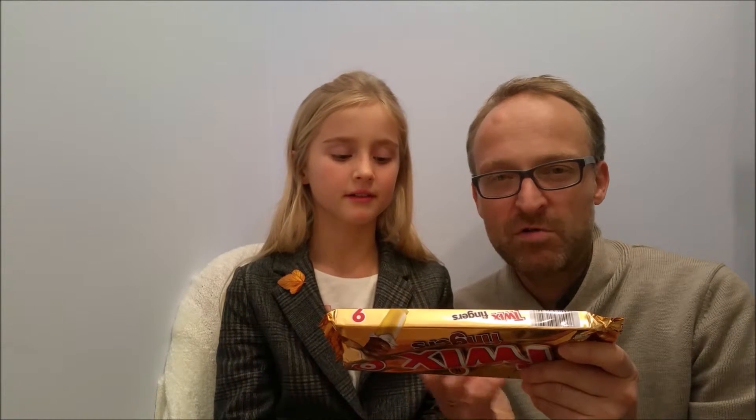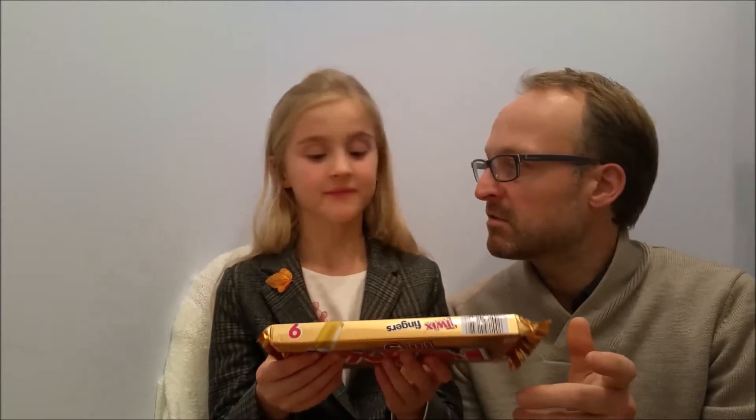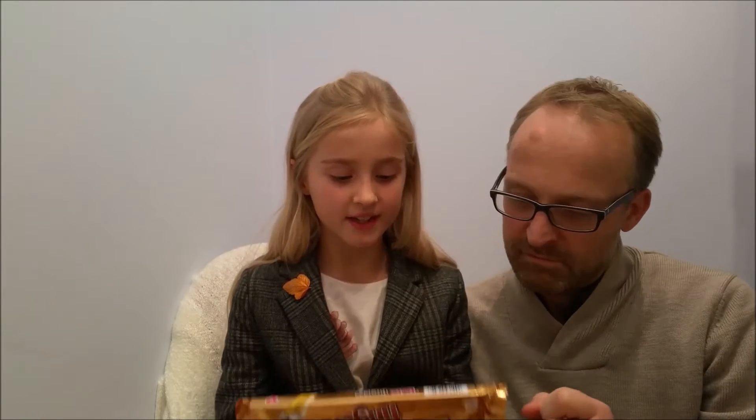Then we've got raising agent E500. The thing about raising agents is you think about bicarbonate of soda or baking soda, and E500 is actually one of those. And the last ingredient in our main list is natural vanilla extract. Vanilla extract is quite good for you.